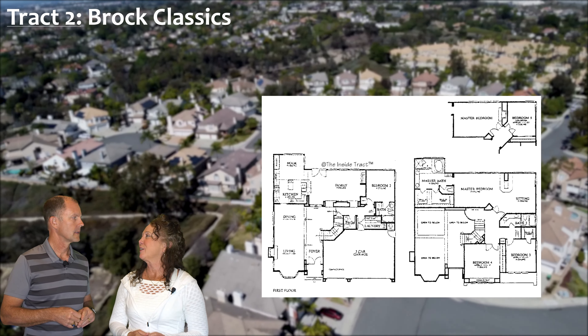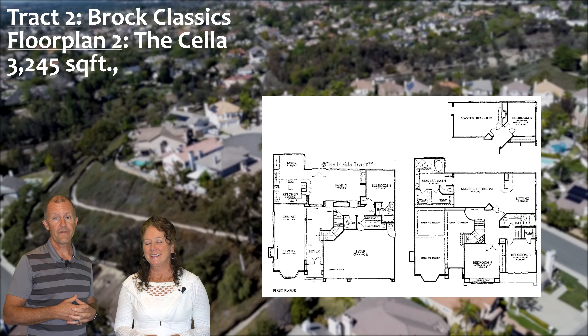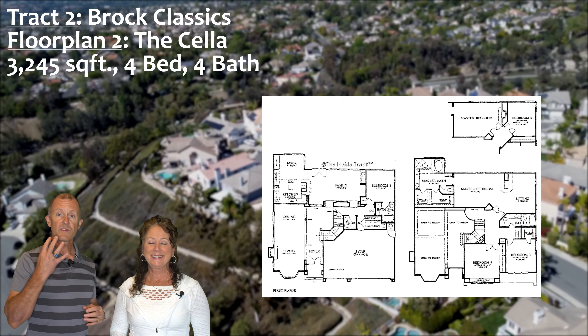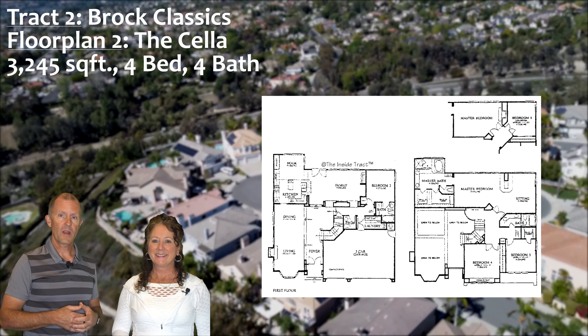The Cella floor plan is about 3,245 square feet and features four bedrooms. The Cella has four bathrooms, which is very convenient with a powder room for guests.